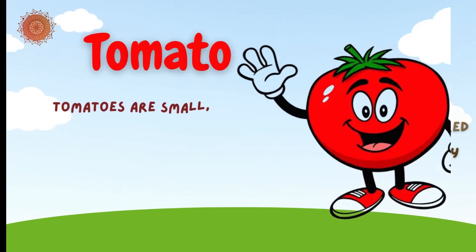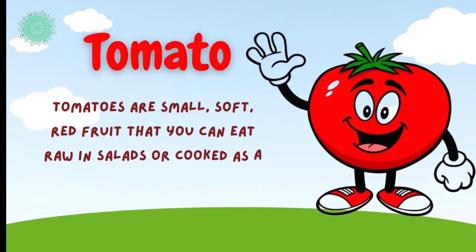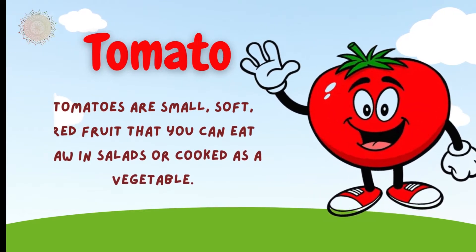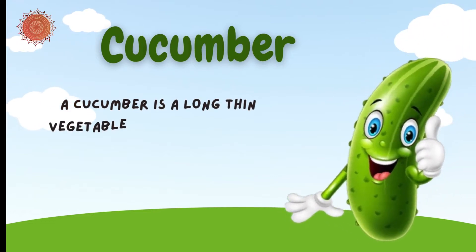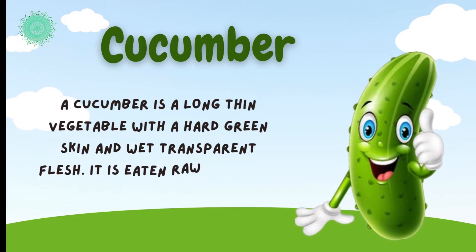Tomato. Tomatoes are small, soft, red fruits that you can eat raw in salads or cook as a vegetable. Cucumber is a long, thin vegetable with hard-skinned skin and wet, transparent flesh.